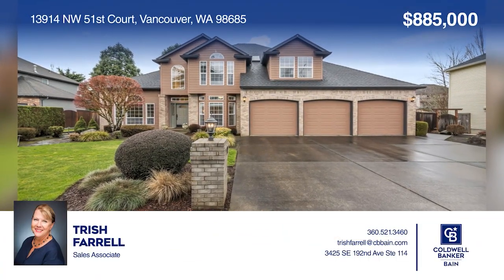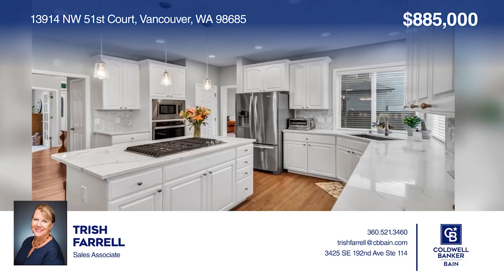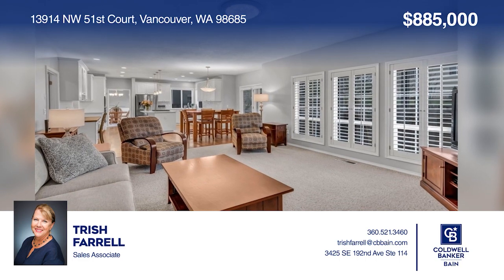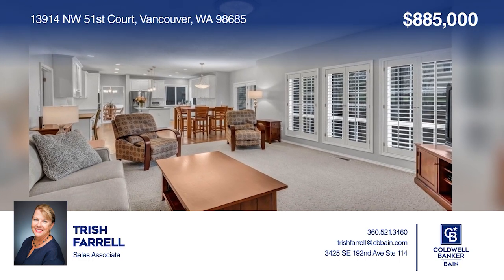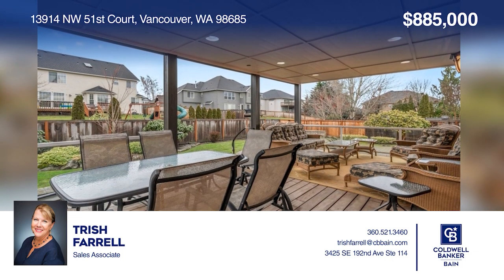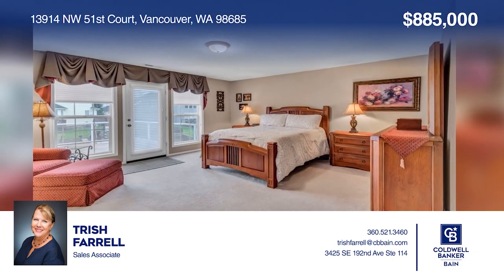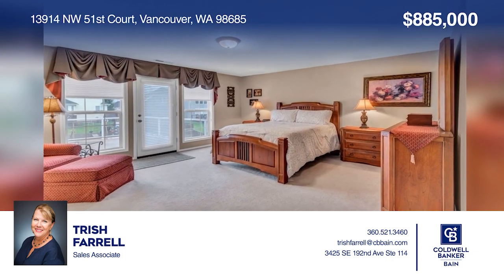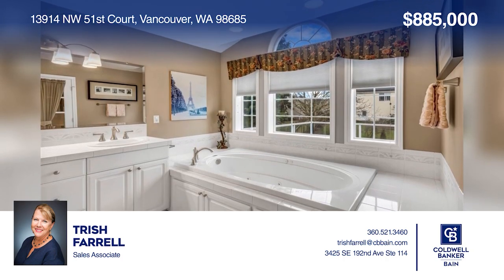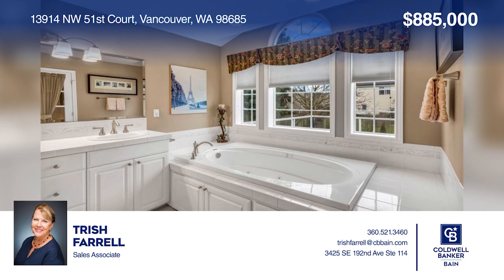Check out this beautiful remodeled three-bedroom in sought-after Ashley Heights with a new gourmet kitchen, an open floor plan, and great outdoor space allowing for entertaining inside and out. The roomy primary suite features a jetted tub, walk-in closet, and deck for privacy and relaxing. Oversized three-car garage with workbench, all on a quiet cul-de-sac. Call Trish Farrell to learn more.